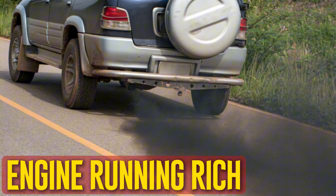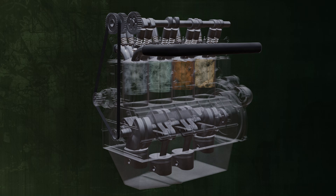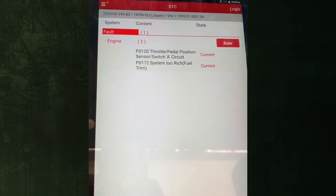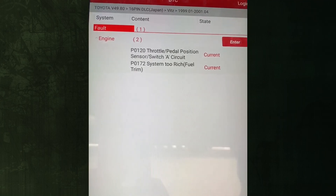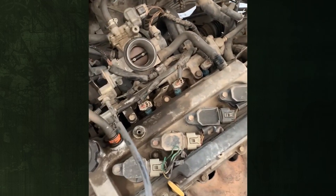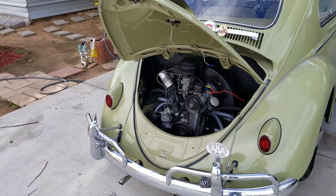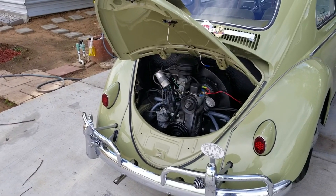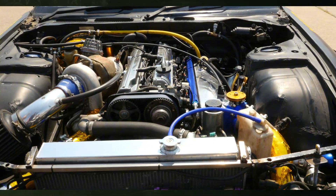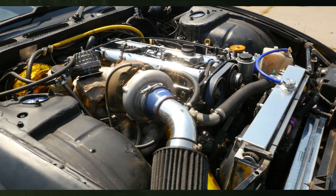Engine running rich. To achieve optimal performance, there is a proper fuel-to-air ratio. However, when things aren't functioning properly, that ratio may be a little off. There is too much fuel in the combustion chamber if the ratio is running rich. Fuel vapors will escape through the exhaust, since your car won't be able to burn it all off, causing your car to smell strongly of fuel, especially when you first start it. If you ignore the issue for a long time, the excessive force caused by the extra fuel may cause damage to the engine.